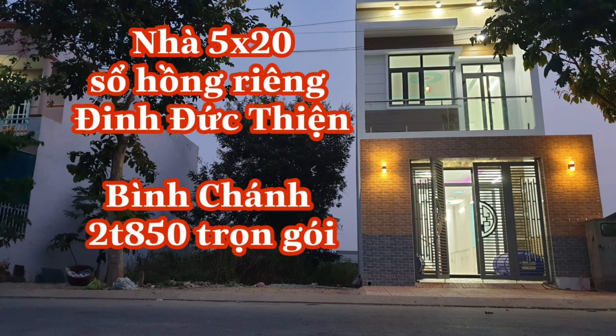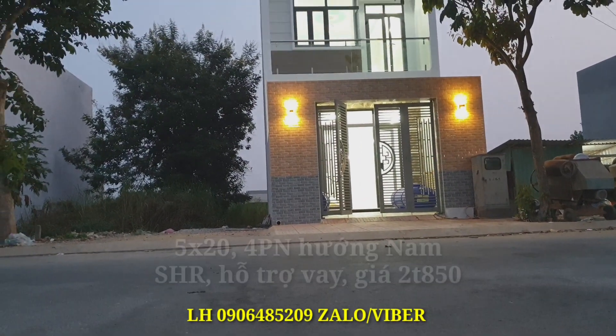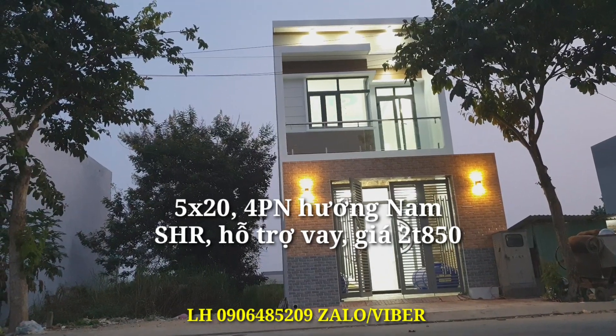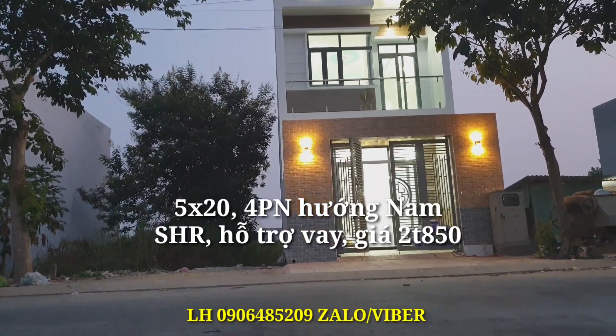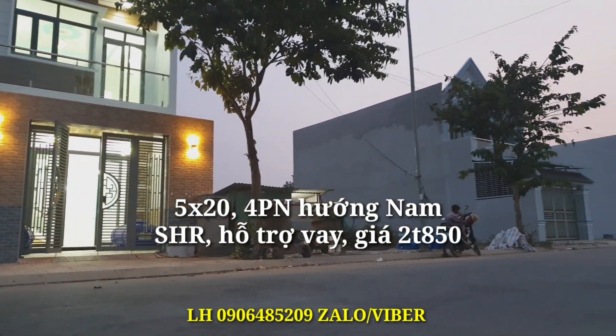Xin chào mọi người, hôm nay tôi sẽ giới thiệu một căn nhà 5x20, sổ hồng riêng, nằm trong khu đô thị 5 sao trên đường Đinh Đức Thiện. Đây là mặt trước của căn nhà. Nhà có diện tích 5x20, 1 trệt 1 lầu, 4 phòng ngủ, 2 nhà vệ sinh.